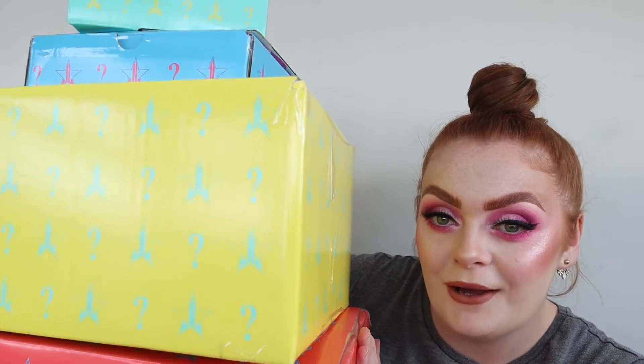Hello everyone and welcome back to my channel. If you're new, my name is Sadie and today I finally just received my summer mystery boxes from Jeffree Star Cosmetics. I've been waiting all day for these — it's been a month. I have all four, and this is my second time ordering them.